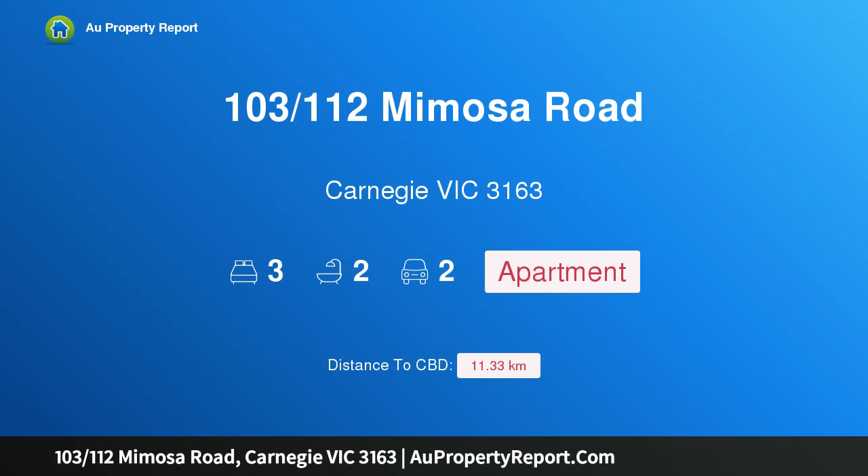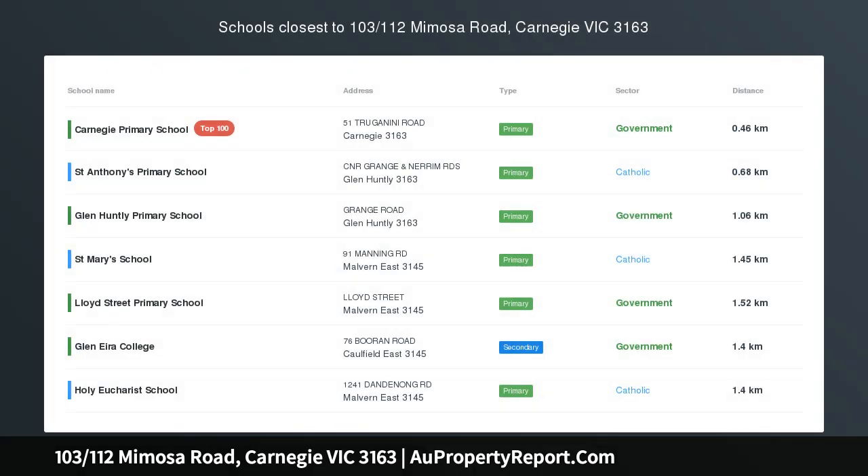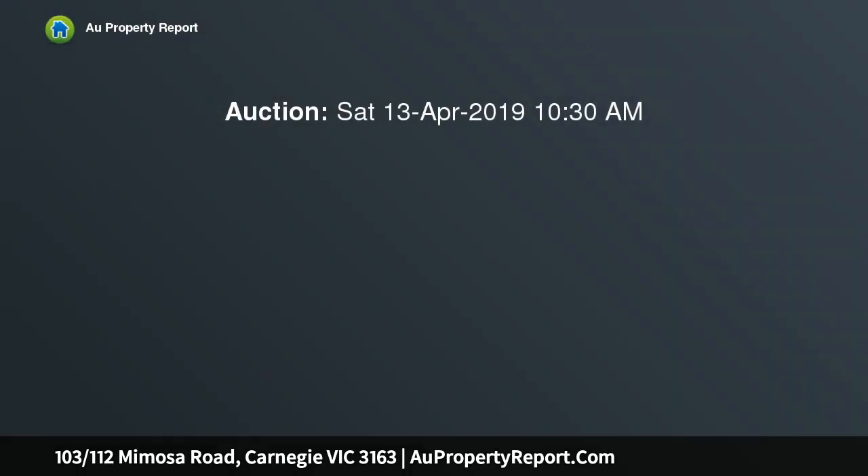Hi, I am glad to introduce property 103-112th's Mimosa Road, Carnegie Victoria 3163 — first-class living in a blue-chip locale. Elite luxury living is synonymous with the Vogue complex, where this sophisticated apartment flaunts its high-end boutique credentials.